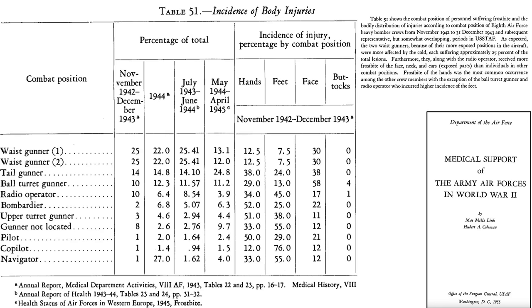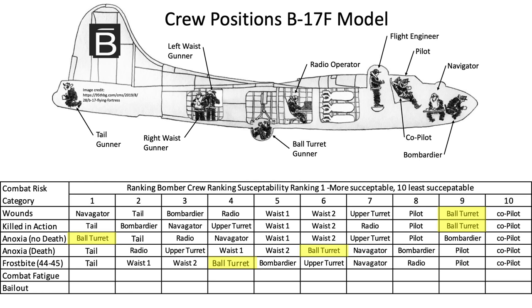We can populate the two anoxia risk rows in the ranking table. Another cause of crew endangerment was frostbite injury. The columns of the frostbite table show the crew member's position, percentage of cold injury by period, and body parts susceptible to injury. For the period of May 1944 through April 1945, co-pilots were least susceptible and tail gunners were most susceptible to frostbite. If injured, a ball turret gunner's face, hands, feet, and buttocks were most susceptible to frostbite, in that order.